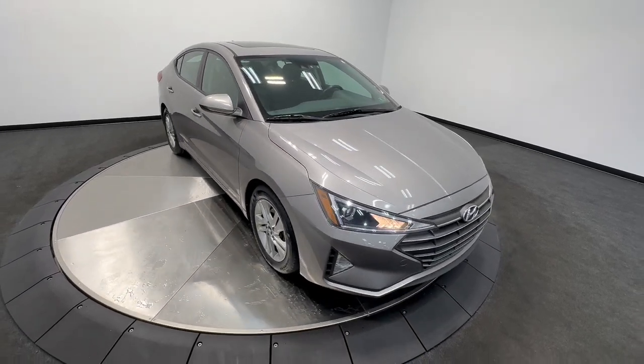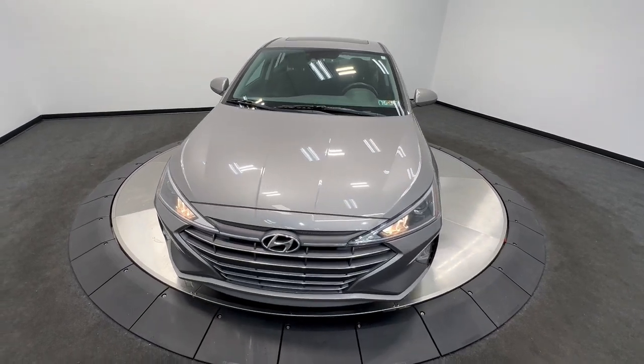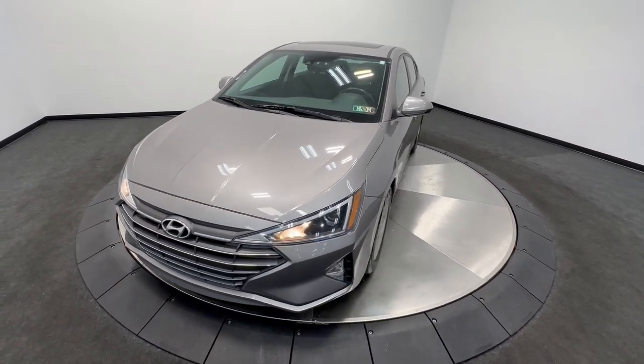Here is a wonderful 2020 Hyundai Elantra. With less than 60,000 miles on the odometer, this vehicle provides excellent value.